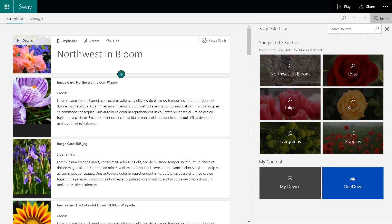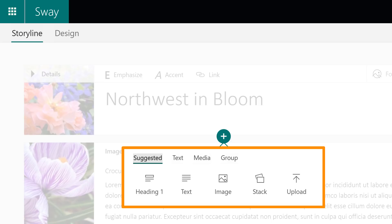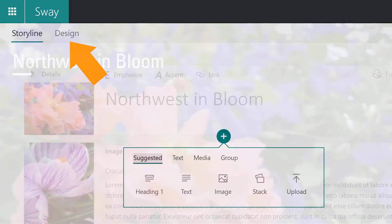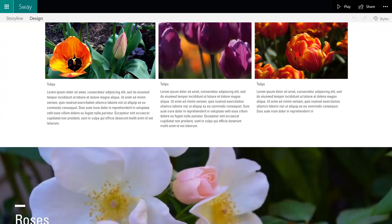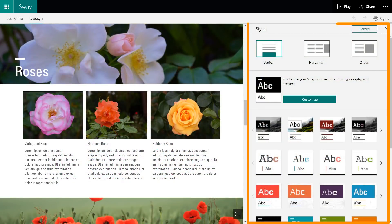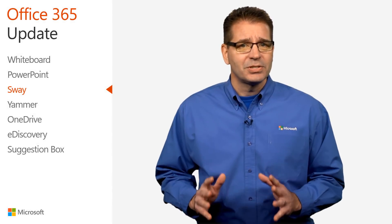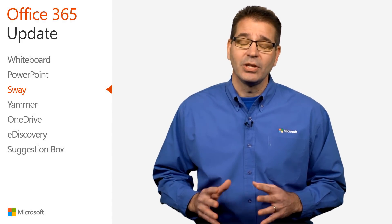With Storyline, you can structure your Sway and create content with cards and insert media, just like you always have. Clicking on Design lets you preview, make light edits, and use styles to change the look and feel of your Sway. All the same tools and features are right there — they've just moved to the right side of the screen. We keep discovering new uses for Sway. Give it a try at Sway.com, and I think you will too.